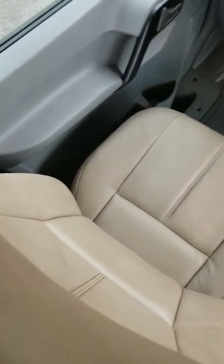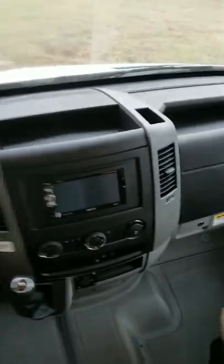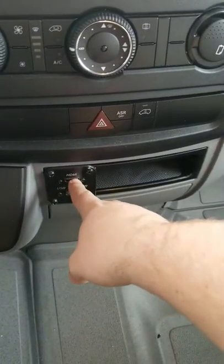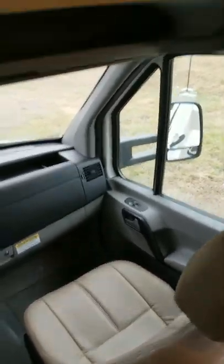Got Mercedes leather seats in here. This has a navigation system — you can plug your phone in here with an HDMI cable or USB and use it as navigation off your phone. Really nice radio.